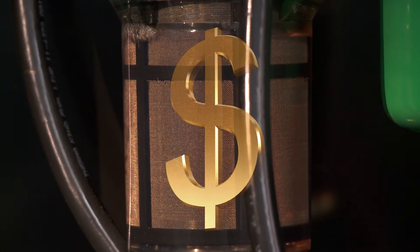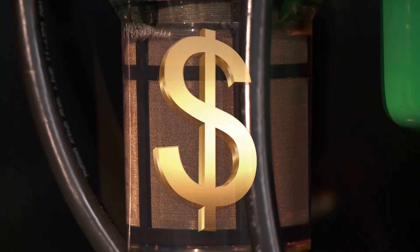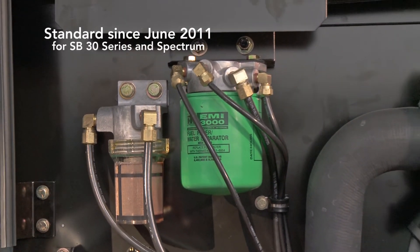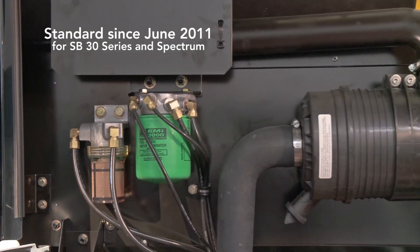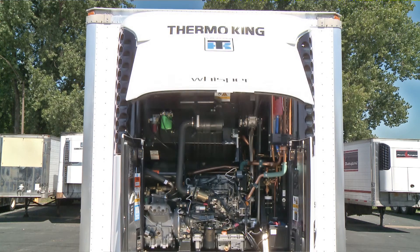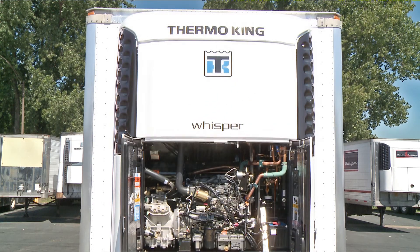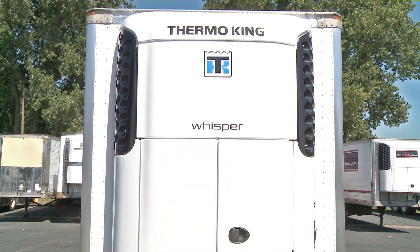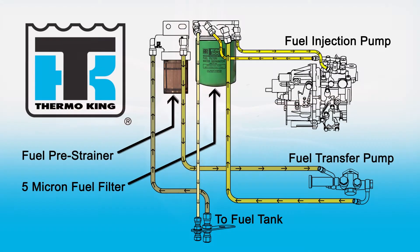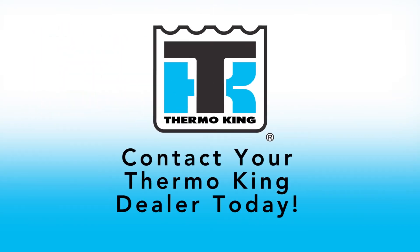Ask your local ThermoKing dealer how much you could be saving. The pre-strainer and 5 micron fuel filtration system is included standard in ThermoKing's SB130, 230, and 330 units, along with Spectrum products. It's also available as a retrofit for older refrigeration units. For a clean bill of health in your fuel system, contact your ThermoKing dealer today.